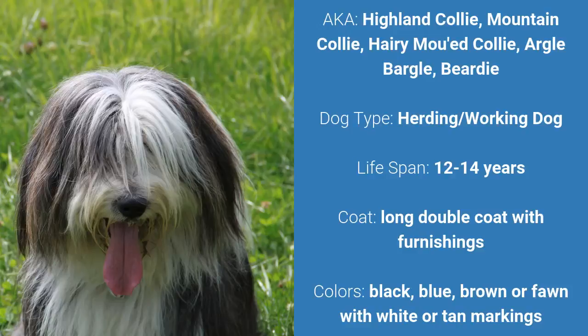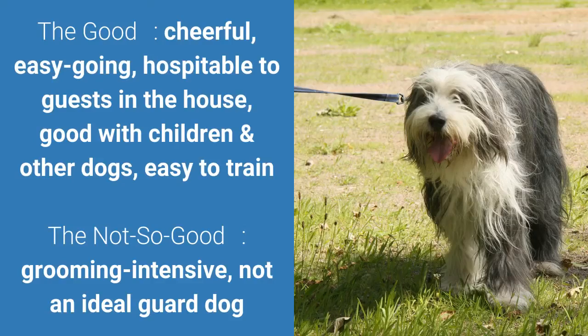It is a herding dog and it has a lifespan of 12 to 14 years. It has a long double coat with furnishings and it comes in black, blue, brown, or fawn with white or tan markings. What's good about this dog breed is that it's cheerful, easygoing, hospitable to guests in the house, good with children and other dogs, and easy to train. What's bad is that it's grooming intensive and not an ideal guard dog.